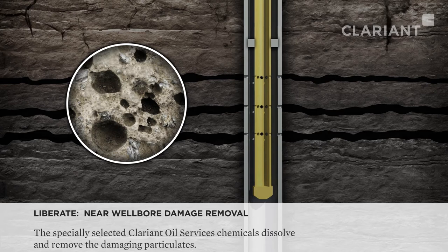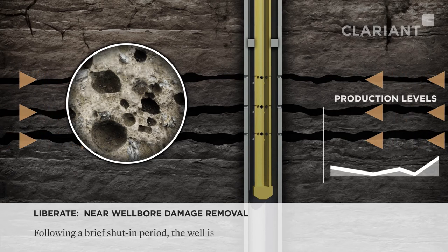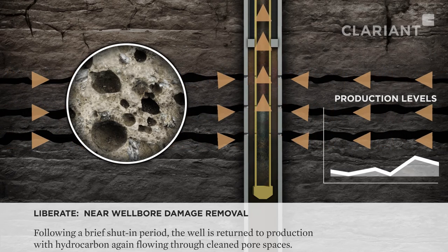Remediating well damage in this way will return production closer to natural productive capacities. The application typically involves a brief shut-in period, followed by a systematic approach to safely flowing back the well.